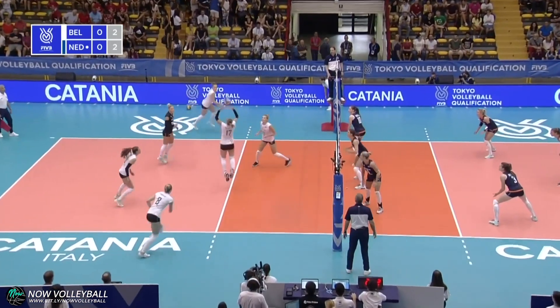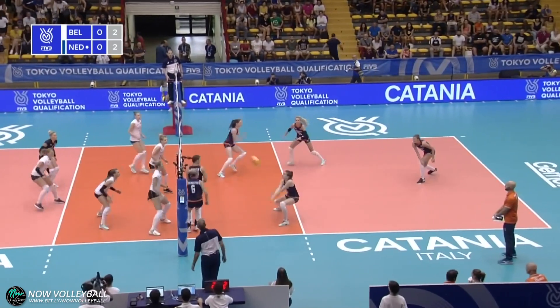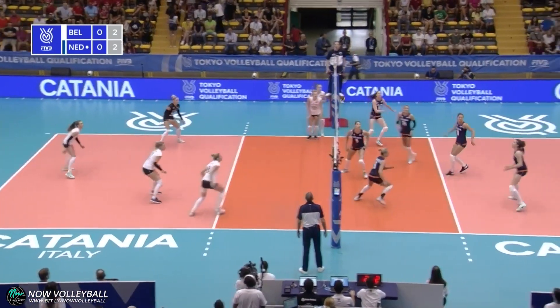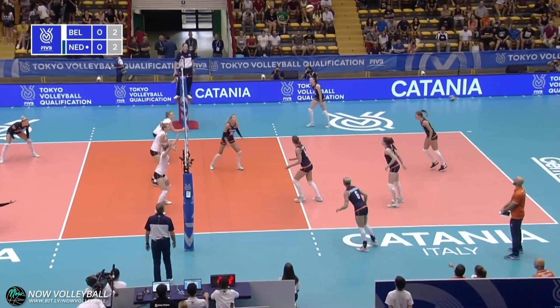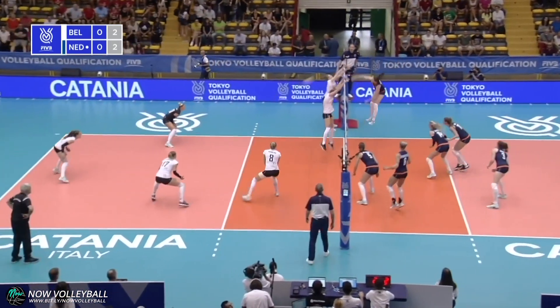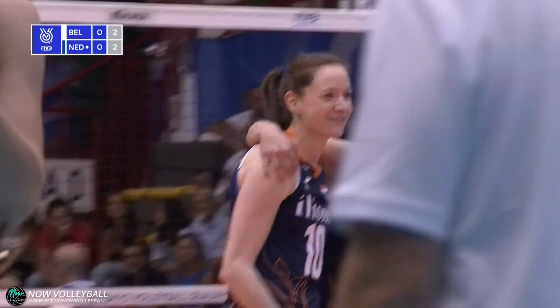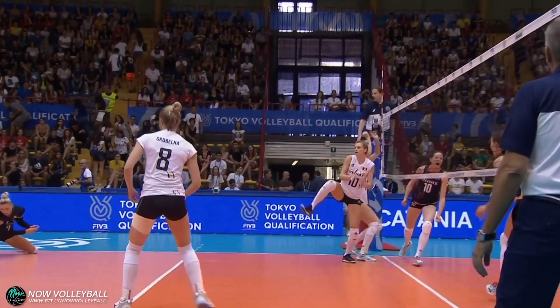Off the net, dealt with by Belgium. Here's the set, over the top. Dutch have read this well. Dekema, back set for her. Dutch will recycle this and come again. Dekema goes with the same ploy, and that is put away with real venom by Lonek.